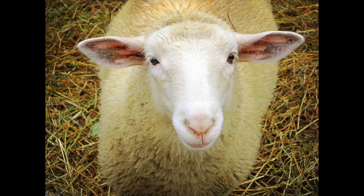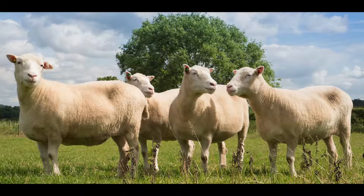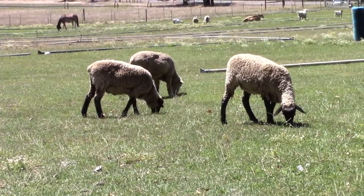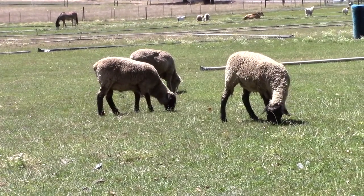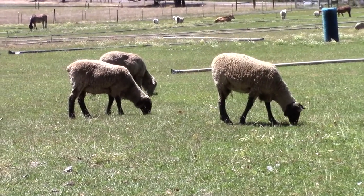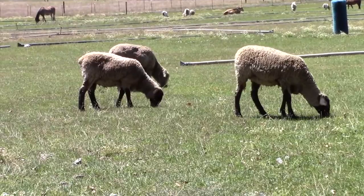This farm animal is a sheep. You use the same word for one as you do for several — one sheep, four sheep, three sheep. Sheep are raised for their wool. This insulated fur makes sheep too hot in summer, so farmers clip it off — they shear the sheep.